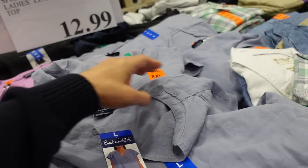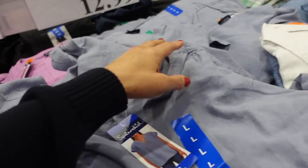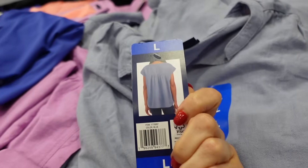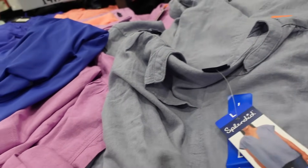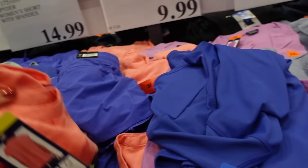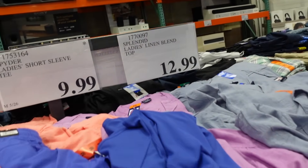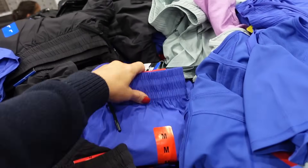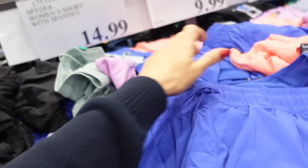Splendid dolman top — rounded collar with a split V-neck and seam detailing, relaxed fit through the front and back. In blue, purple, and orange, they're $12.99.